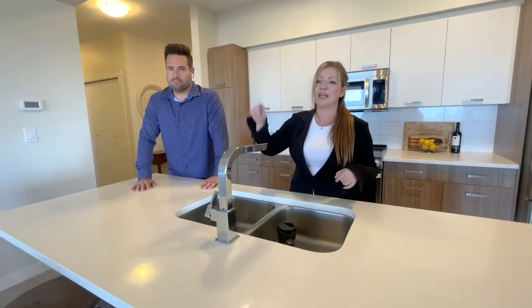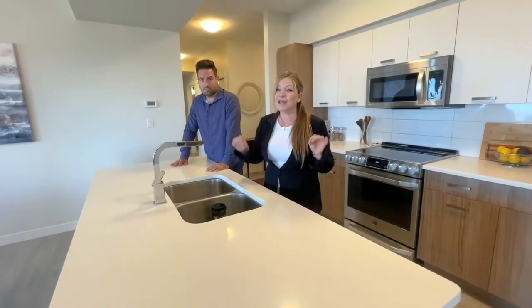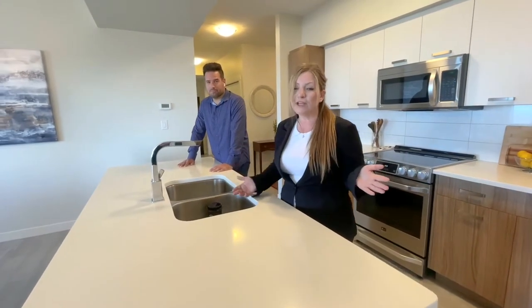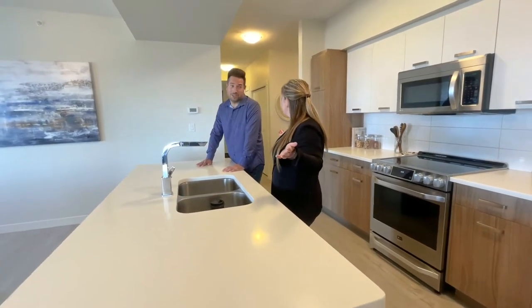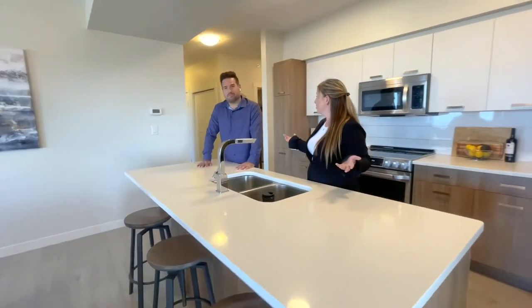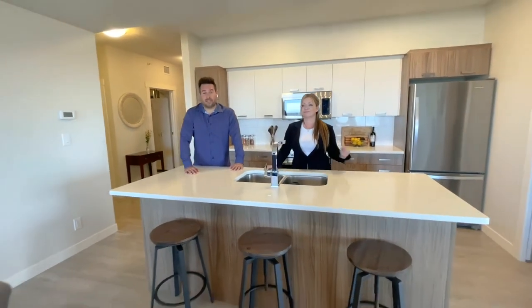In summary: almost 1,500 square feet, three bedrooms, two full bathrooms, AC throughout — which is not common, especially in this building since not every floor has AC. Tandem parking below, big enough for an SUV or a full-size truck. Multiple balconies, nine-foot ceilings, an unbelievable layout package, bright beautiful windows, and the list goes on.